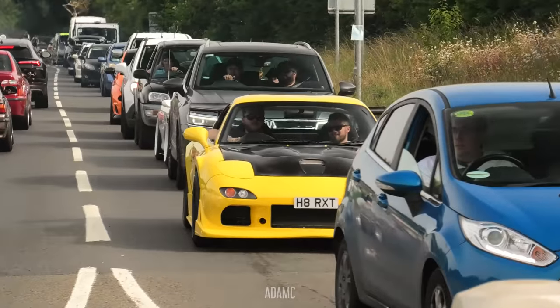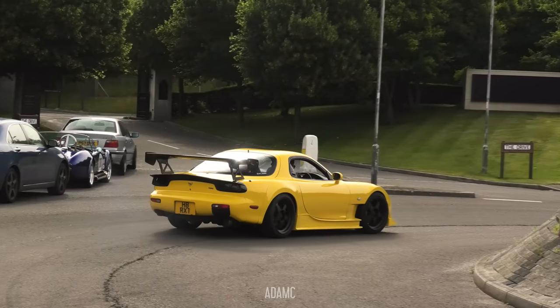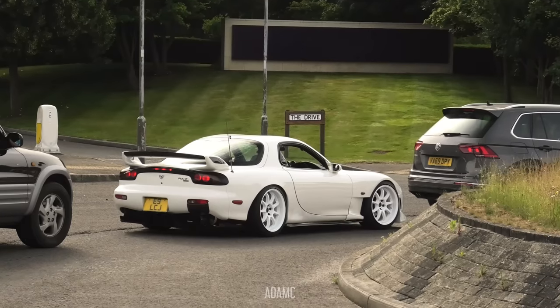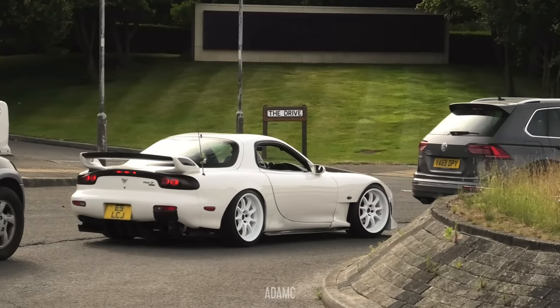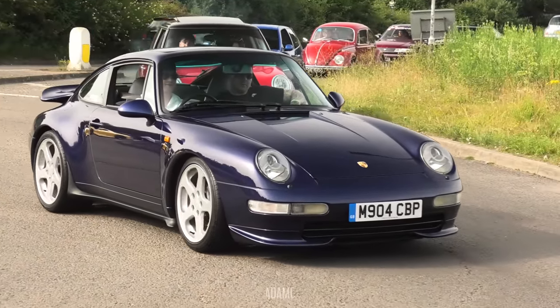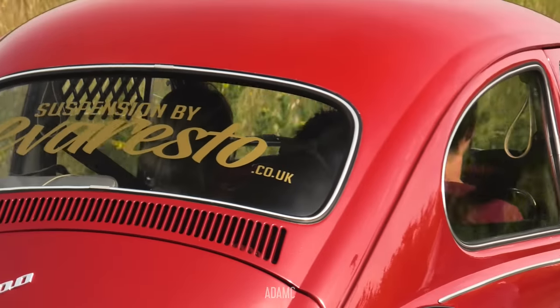A yellow RX-7 - another nice sounding RX-7. Those wheels are massive but they look great, probably because they're white. DDM Historics is arriving as well in his 993. There's a dog in the Beetle - he's got a little bow tie on, back to front but still cool.